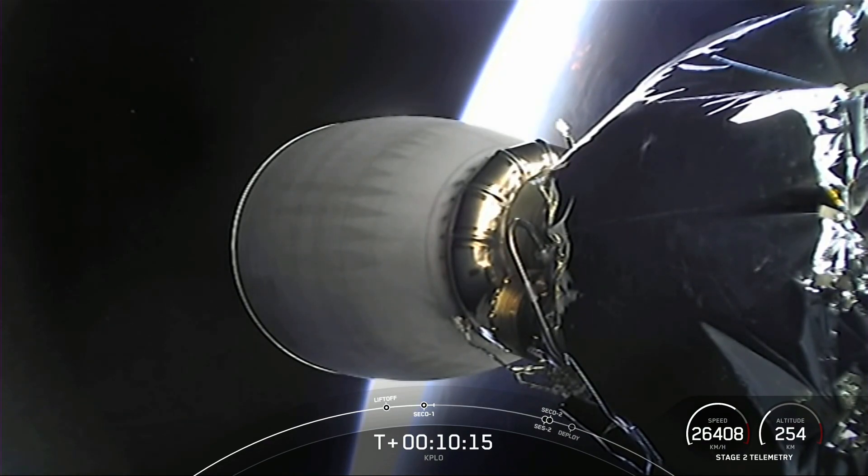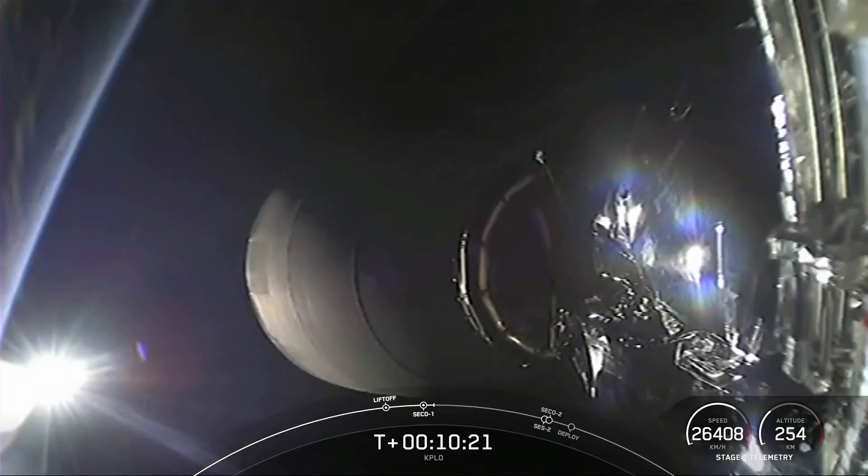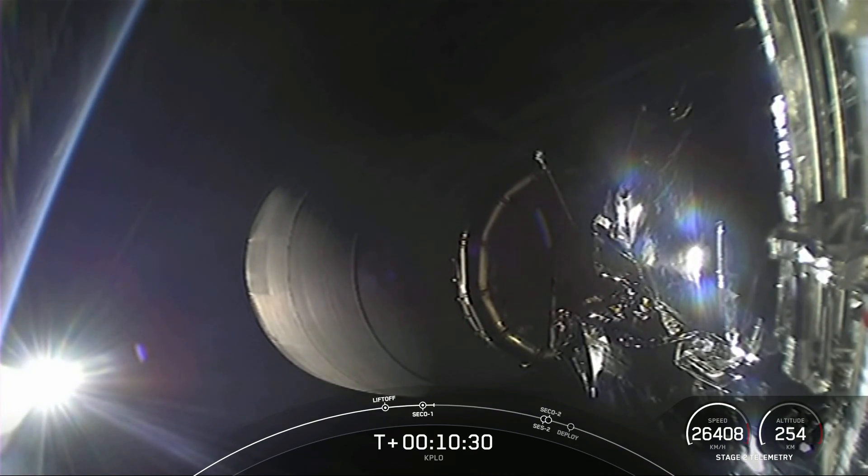Before we head off, we did get confirmation of the first stage landing. That is the 127th successful recovery of a Falcon 9 first stage, and the 110th mission flying a reflown booster, which includes both Falcon Heavy and Falcon 9 missions.